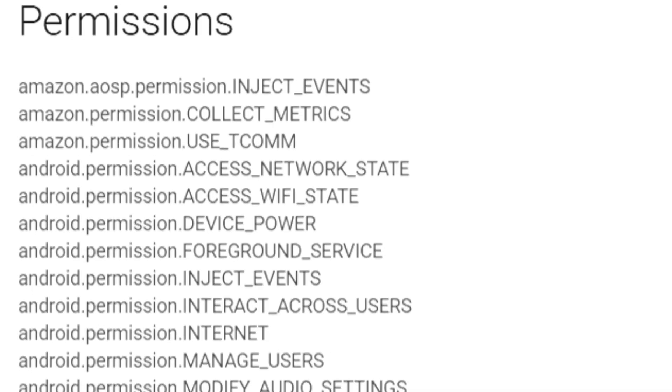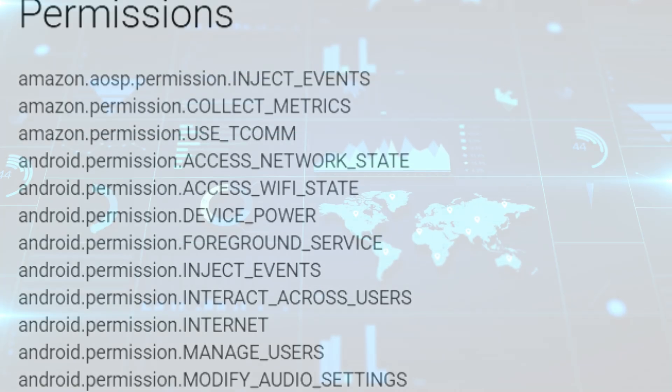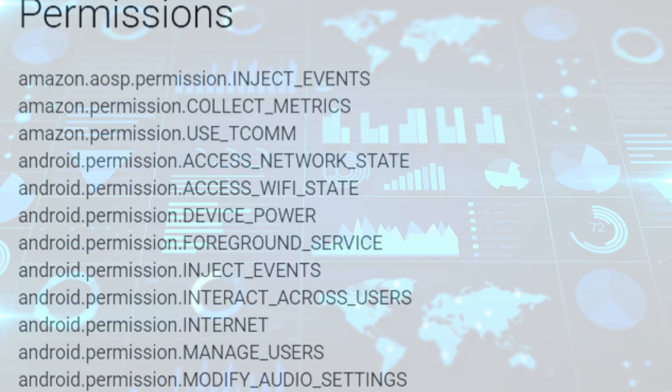Lightning Server also requests a permission called Collect Metrics, meaning it can record usage data like error reports, feature interactions, and performance details and send them back to Amazon. Think of it like performance stats on a game console or crash reports on your phone — it helps Amazon improve services. But if you're very privacy-focused, it's something you may not love. Totally normal for a system service, but worth noting.